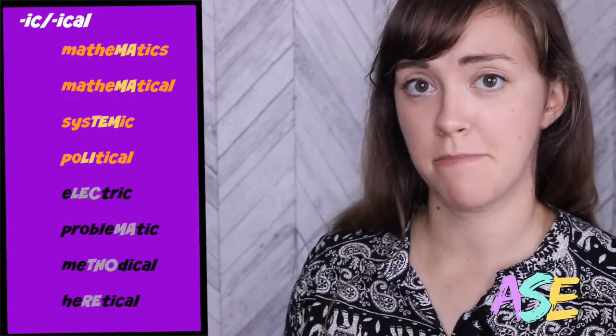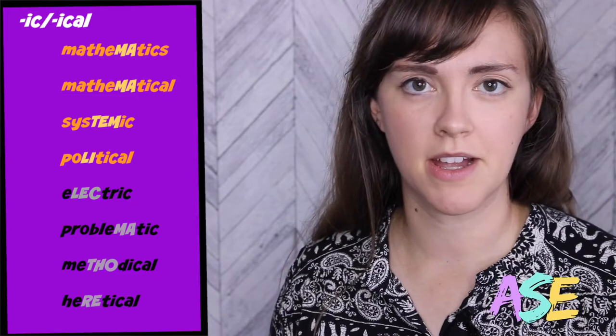A few more example words: mathematics, mathematical, systemic, political.